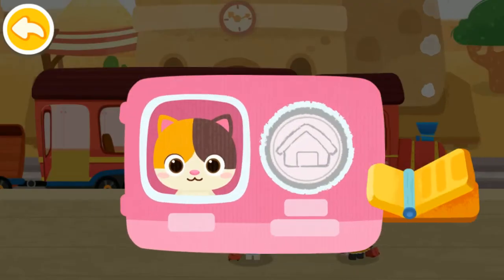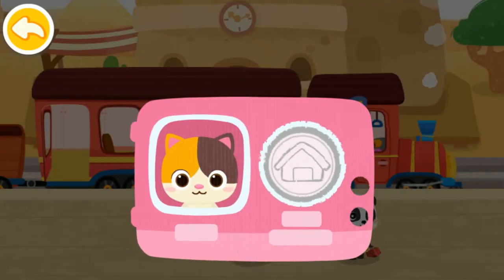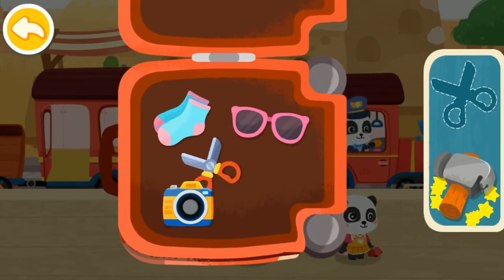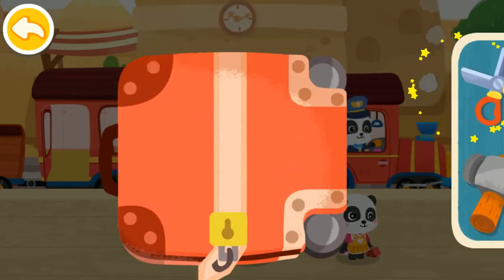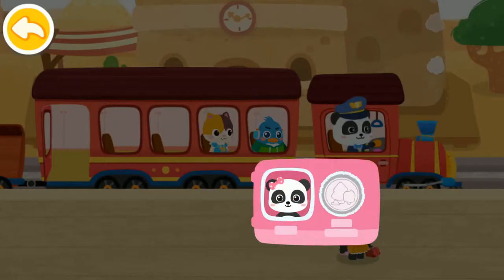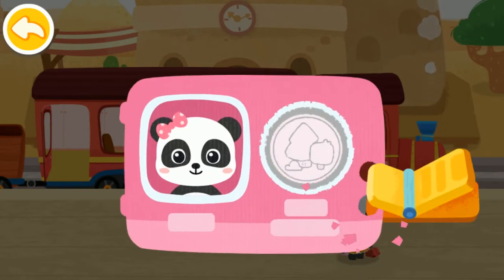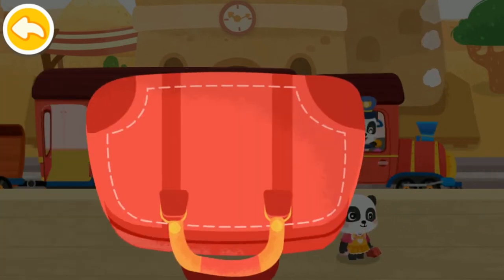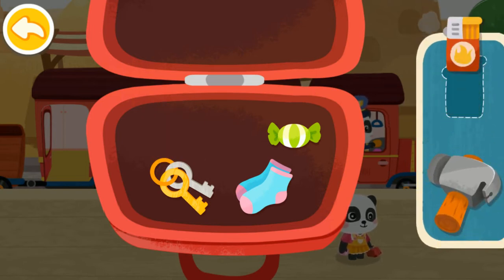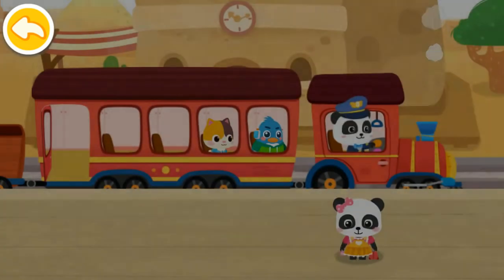Here is my ticket. Prohibited items cannot be taken onto the train. Hammer. Scissors. Thank you. Here is my ticket. Prohibited items cannot be taken onto the train. Lighter. Thank you.